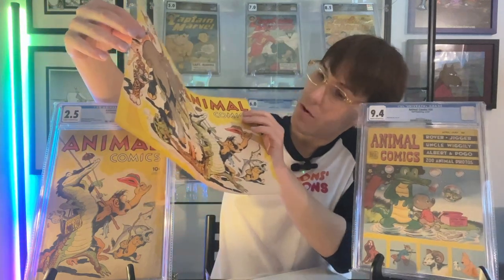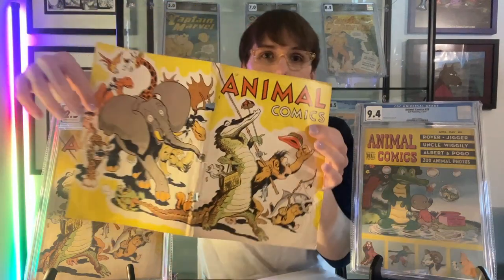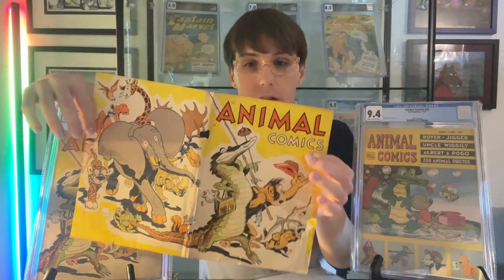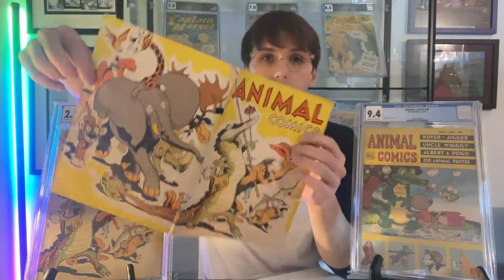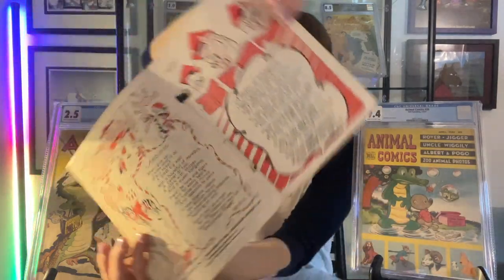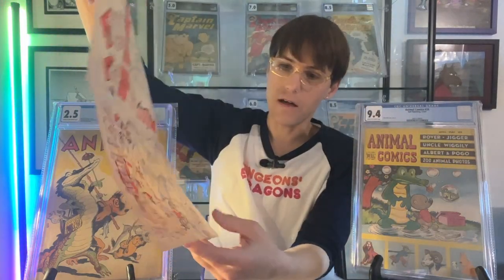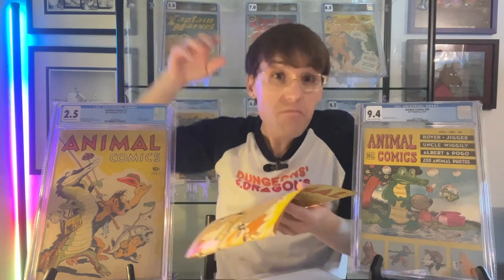Now, this of course has some significant defects. You can see that there are staple holes and things like that. But overall, the colors of this are really beautiful. You can see there's almost no tanning at all. It's just really pretty and clean. So this is going to be a great thing to press and put up on my wall. That way I can display an Animal Comics cover for everyone to see, and I don't have to worry about screwing up a comic.